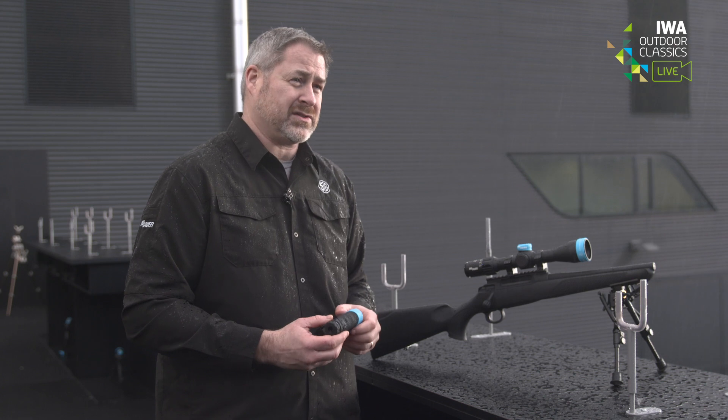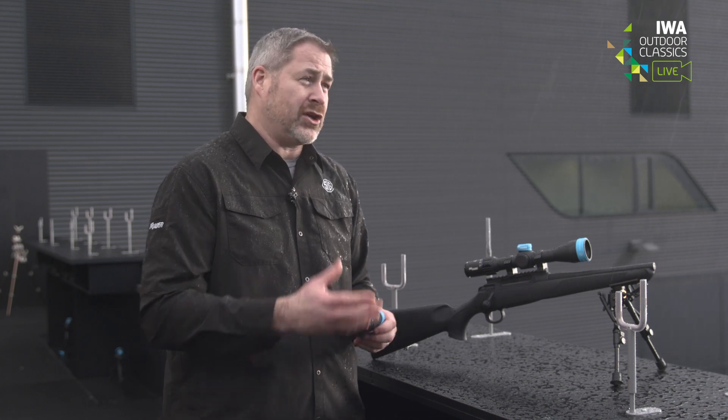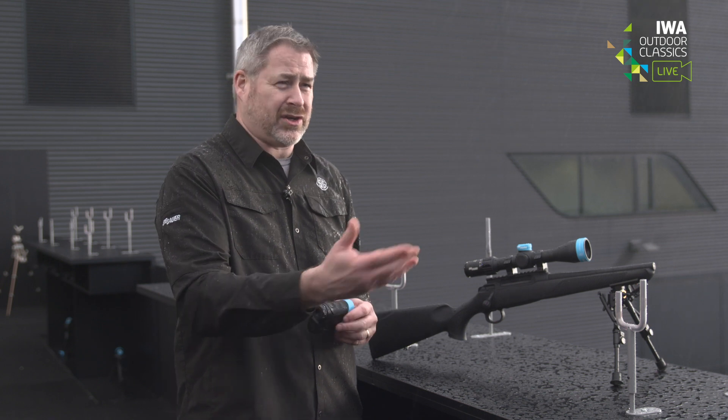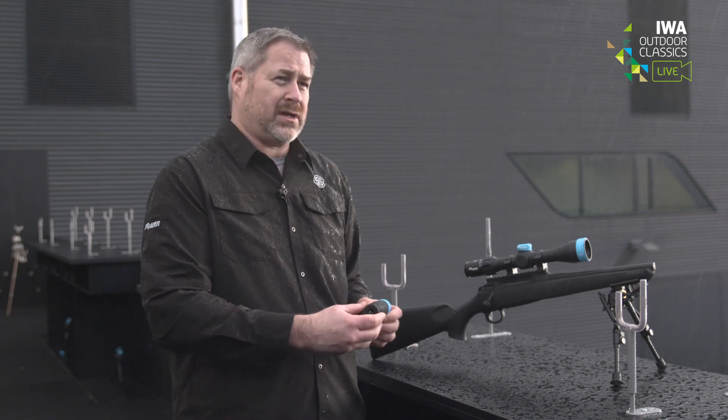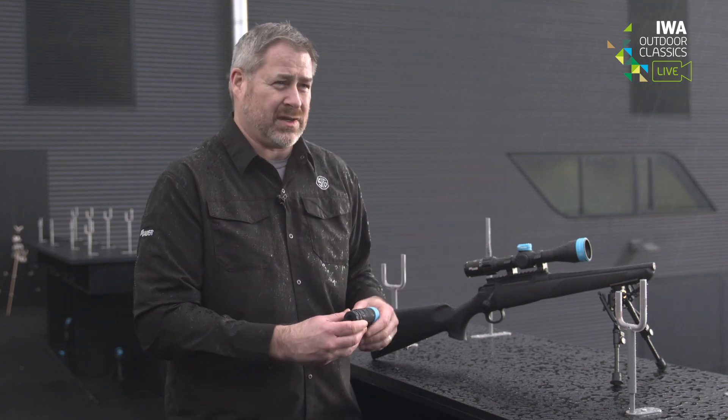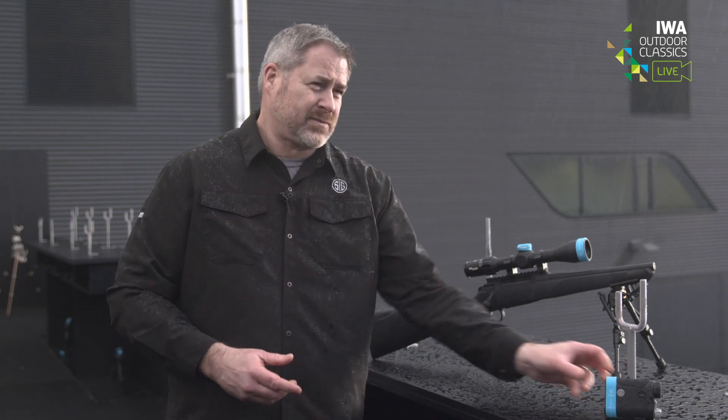You can set energy thresholds in foot-pounds or joules for European hunters, and the scope can be configured in the English or metric system — either way. Thank you very much Andy. Thank you — let's go inside and get warm.